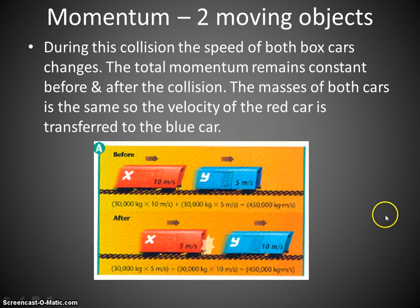Let's talk about two moving objects and momentum. You've got two boxcars on a railway that are going to interact. The red car is moving at 10 meters per second and interacts with the blue car moving at only 5 meters per second. It transfers some of its momentum to the blue car, making the blue car move faster. But if it transferred some, then it loses some — so the red car is now moving slower. Transfer of momentum.